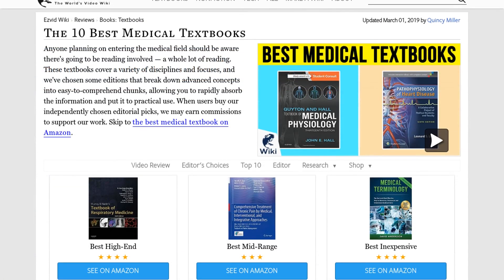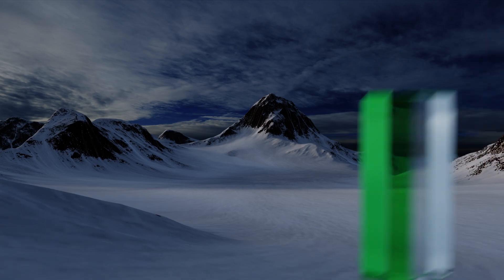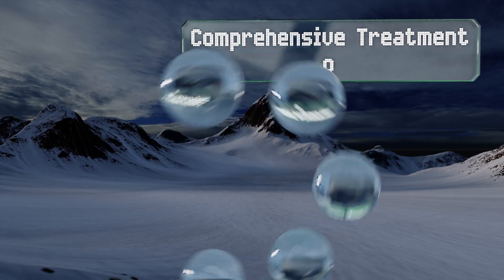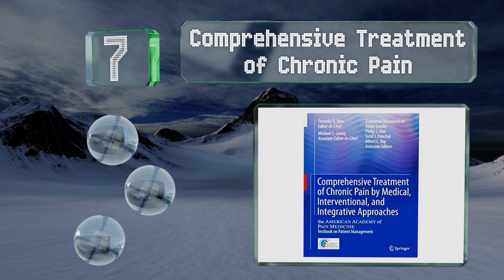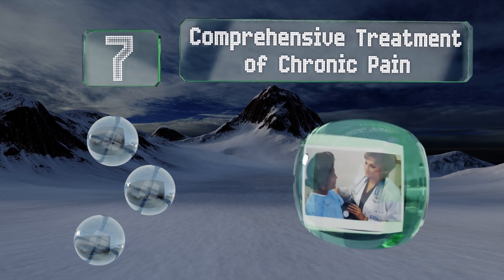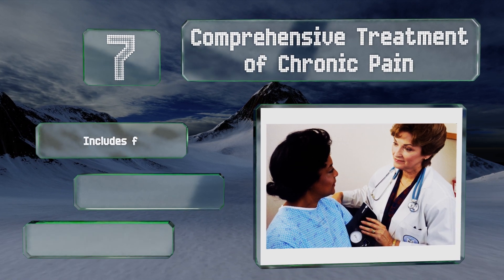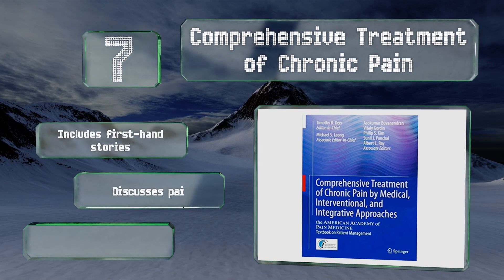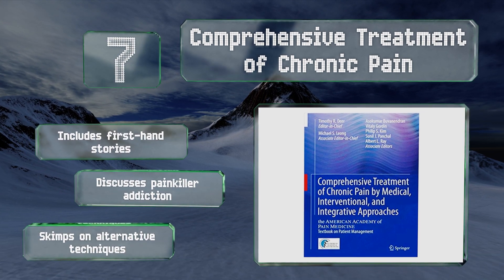At number seven, your patients will likely have one overarching demand — they'll want to feel better as soon as possible. Comprehensive Treatment of Chronic Pain relates some of the best-known methods for relieving discomfort anywhere it's found in the body. It includes firsthand stories and discusses painkiller addiction, but it skimps on alternative techniques.